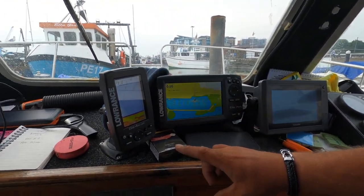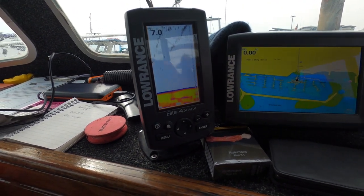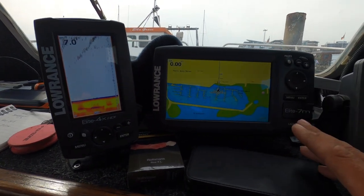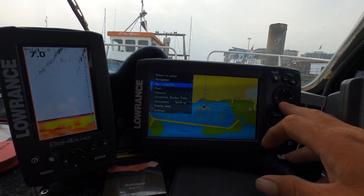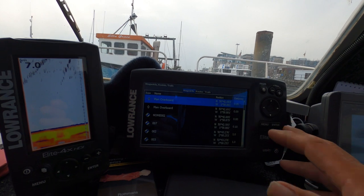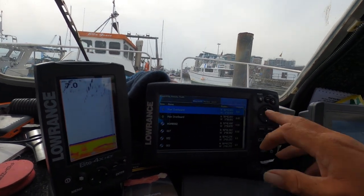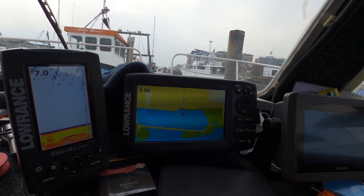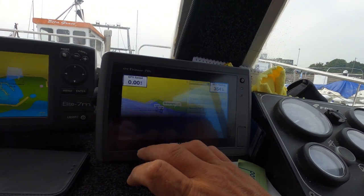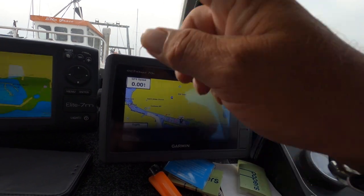We've got a Lowrance fish finder here — it's only a small one, it does the job. Obviously on low tide at the mooring it's not showing a great deal, but I want to upgrade it anyway. Then we've got the Lowrance chart plotter. You hit the menu, hit your waypoints, and it comes up with all your marks where you want to go. You hit go-to, and basically it's just like having a sat-nav in a car — it'll take you there. We've also got a Garmin touchscreen but I don't really use it, I'll just use it as backup.